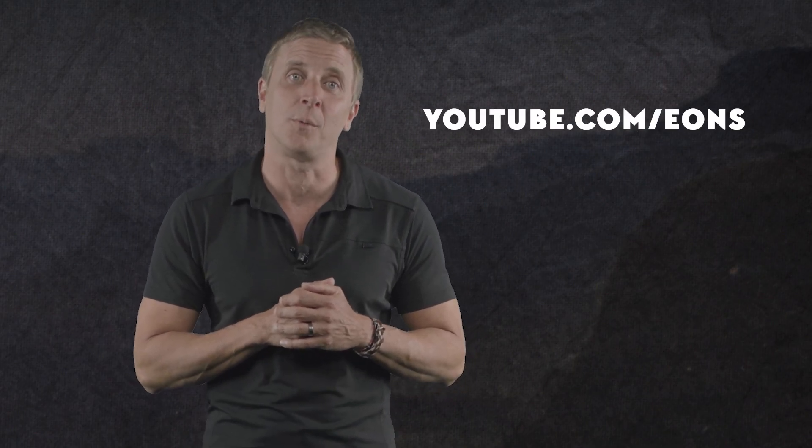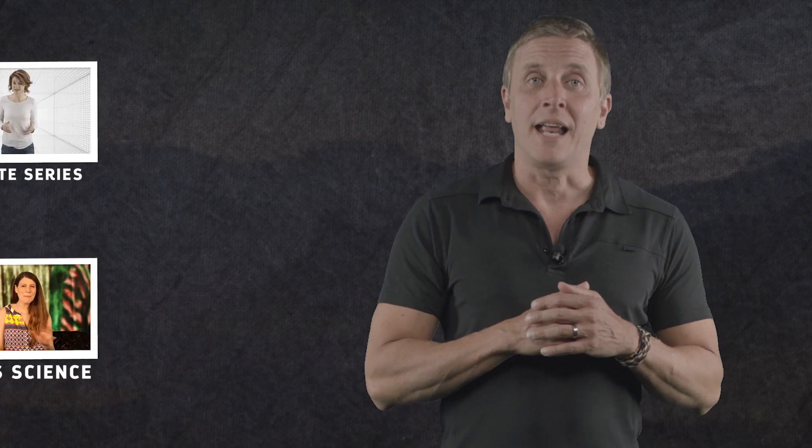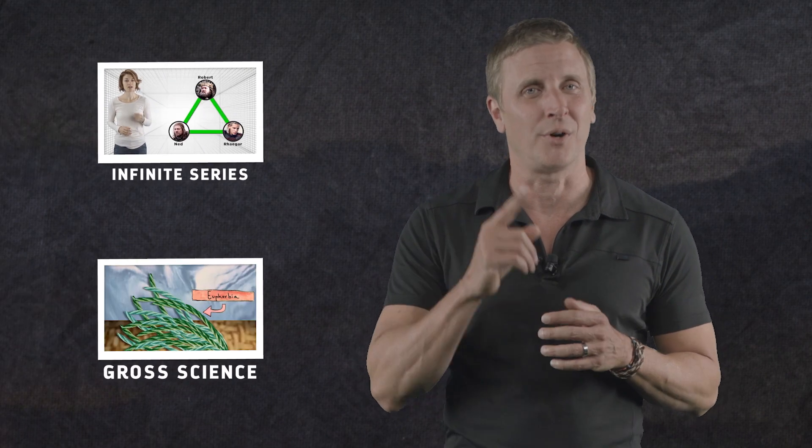What do you want to know about the story of life on Earth? Let us know in the comments, and don't forget to go to youtube.com/EONS and subscribe. Do yourself a favor and check out some of our sister channels from PBS Digital Studios — your brain will thank you.